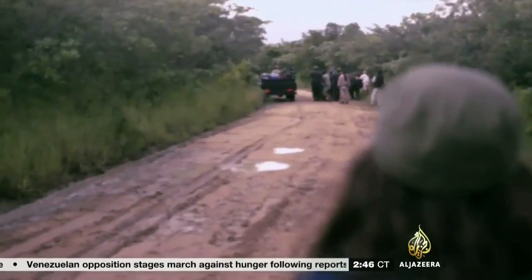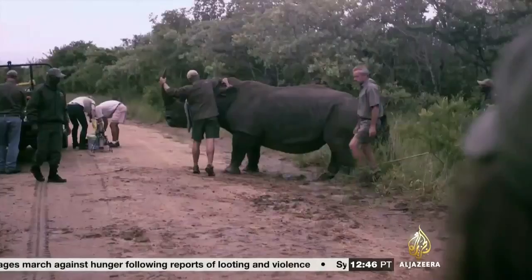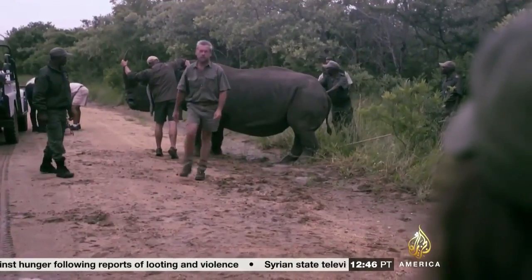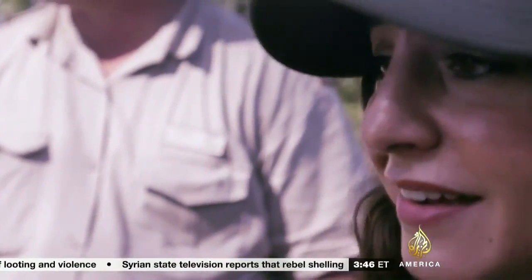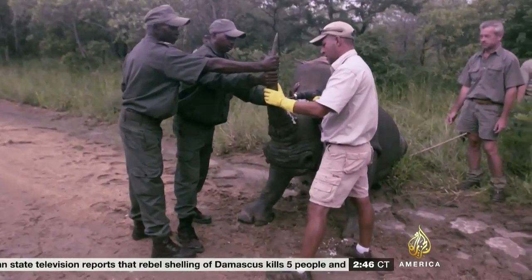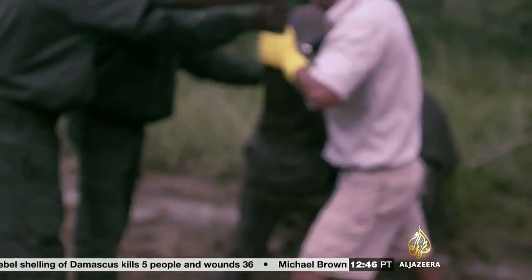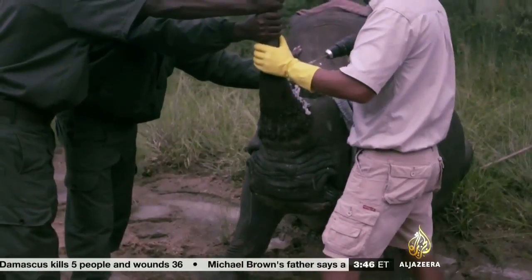There he is! The Rhino Rescue Project's goal is to spoil the horn for poachers. With the rhino sedated, holes can be drilled into its horns — a painless procedure for the animal.